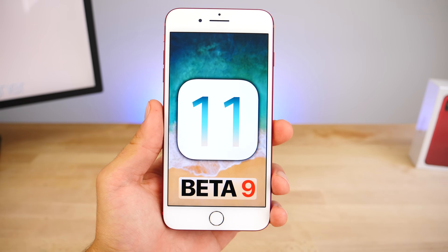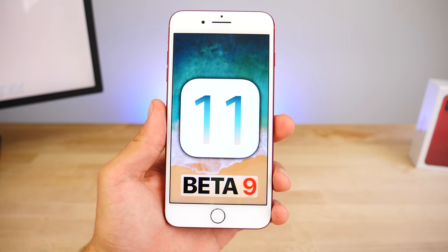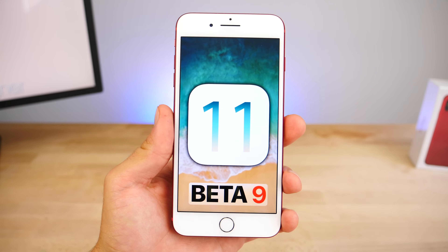What's up guys, big day for Apple today, announcing the new iPhone 8 keynote where they'll be announcing several new products, as well as the next wave of betas including iOS 11 beta 9.